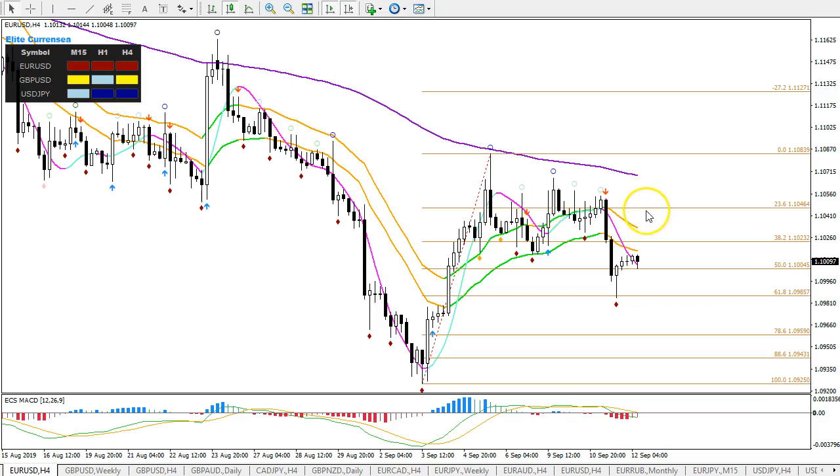The Euro likes to drop with such events. So if it does drop, it typically could go down to the next fib, which is the 78.6 fib. Price respected the 38, respected the 61 — the next target could be the 78. That could also be a bouncing spot for upside, just like the 88.